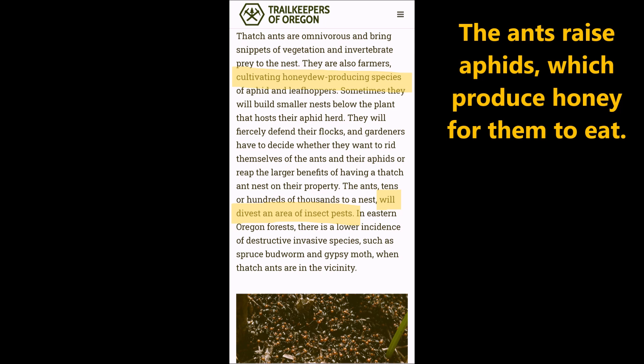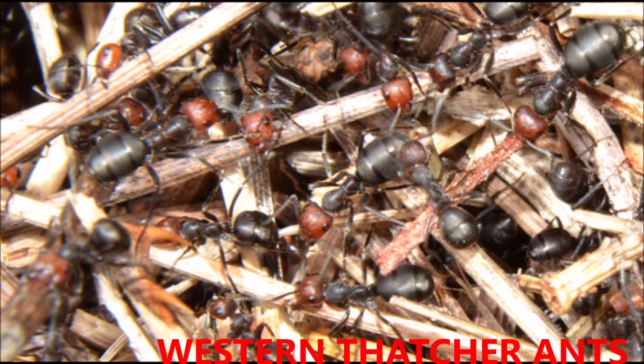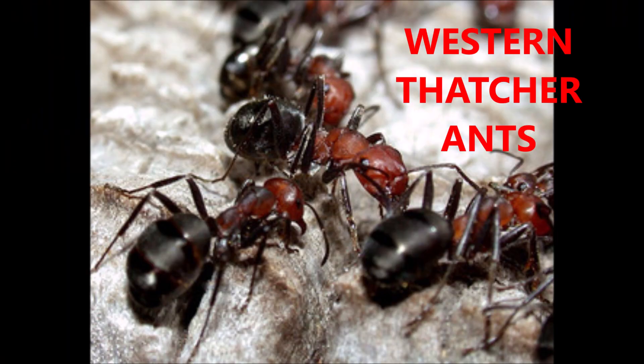The ants raise aphids which produce honeydew for them to eat. They may or may not be able to digest cellulose and produce food in that manner. Here's another close-up of the Western Thatcher or Thatching Ant.